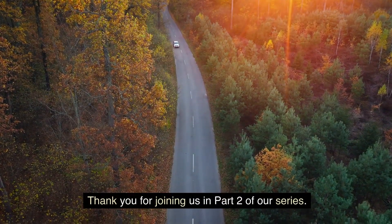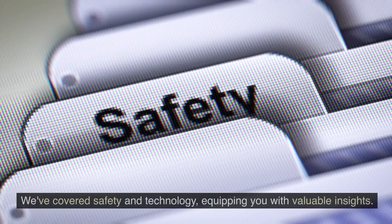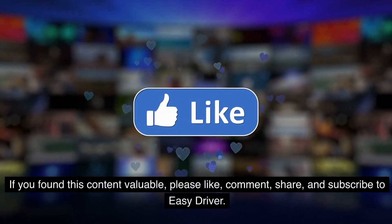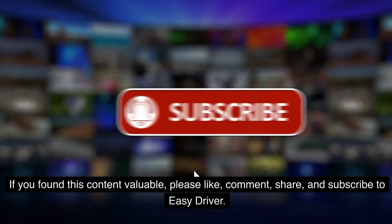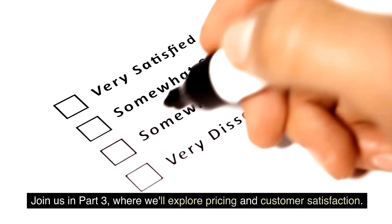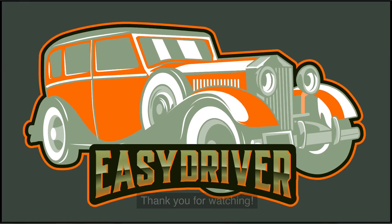Thank you for joining us in part two of our series. We've covered safety and technology, equipping you with valuable insights. If you found this content valuable, please like, comment, share, and subscribe to EasyDriver. Join us in part three, where we'll explore pricing and customer satisfaction. Thank you for watching.